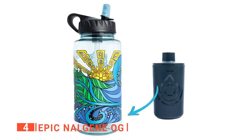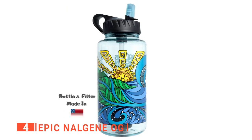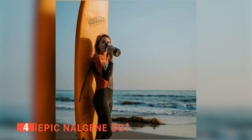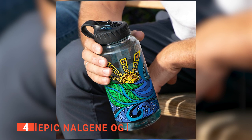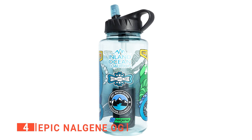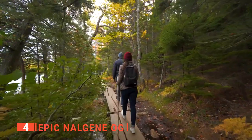Say goodbye to high-priced single-use plastic water bottles and hello to reusable filtered water bottles. The water filter is so simple, safe, and American-made, you won't believe it. This bottle gives you peace of mind knowing that the water you are drinking is safe. The Epic Nalgene OG screens out all the particulates and harmful bacteria, so you never have to worry about not drinking enough water while on a hike or getting sick after drinking from a river.